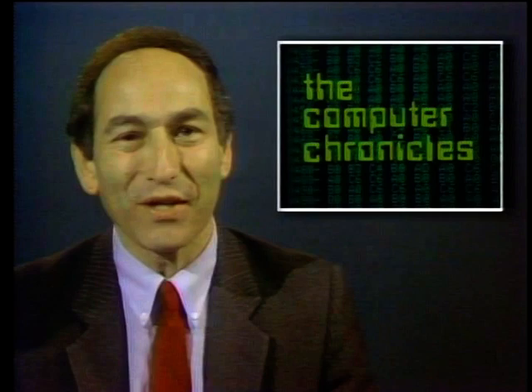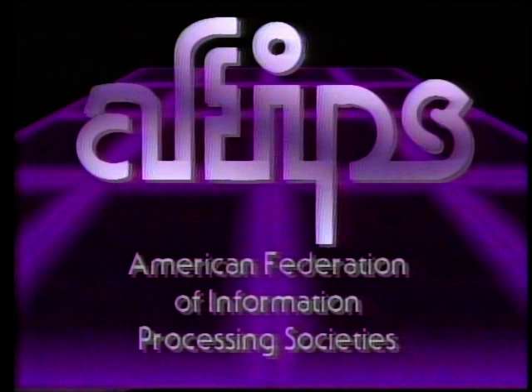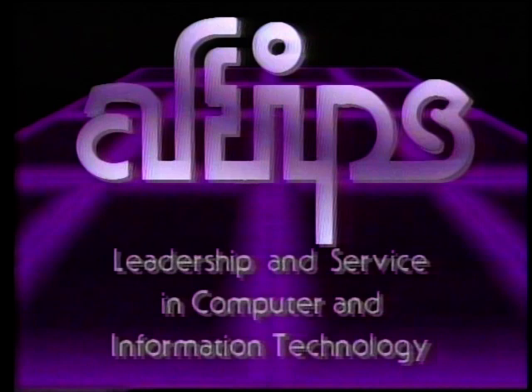The Computer Chronicles is made possible in part by grants from AFIPS, the American Federation of Information Processing Societies, a non-profit federation of 11 national societies for computer professionals. Additional funding was provided by McGraw-Hill, publishers of Byte. Byte's detailed technical articles on new hardware, software, and languages cover the latest microcomputer technology worldwide. Byte, the international standard.